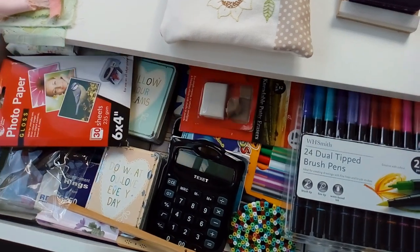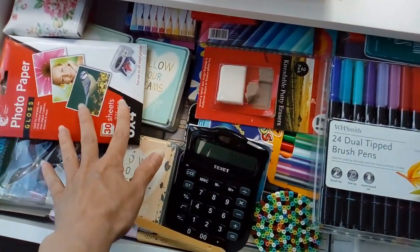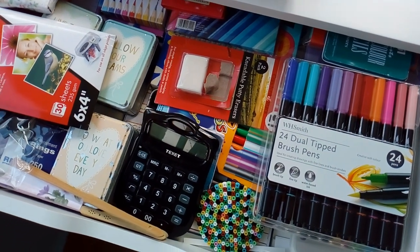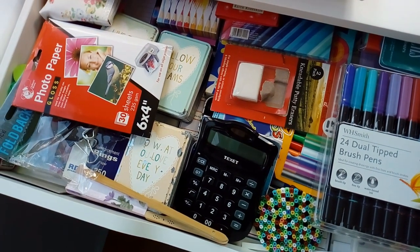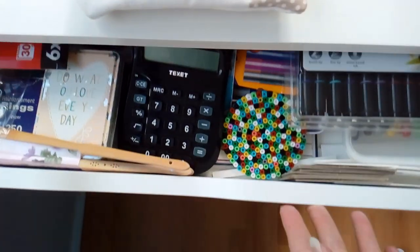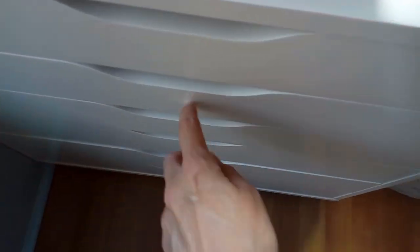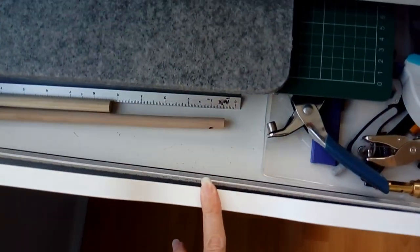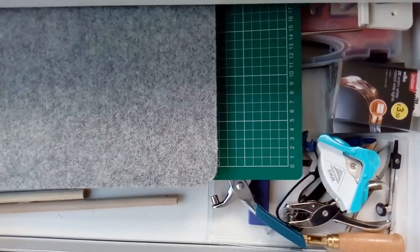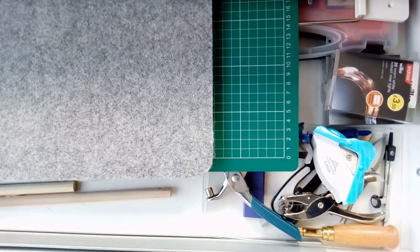The top drawer has lots of stationery items and more art supplies. The next one has varying tools and accessories — cutting mat, ironing mat, rulers etc.